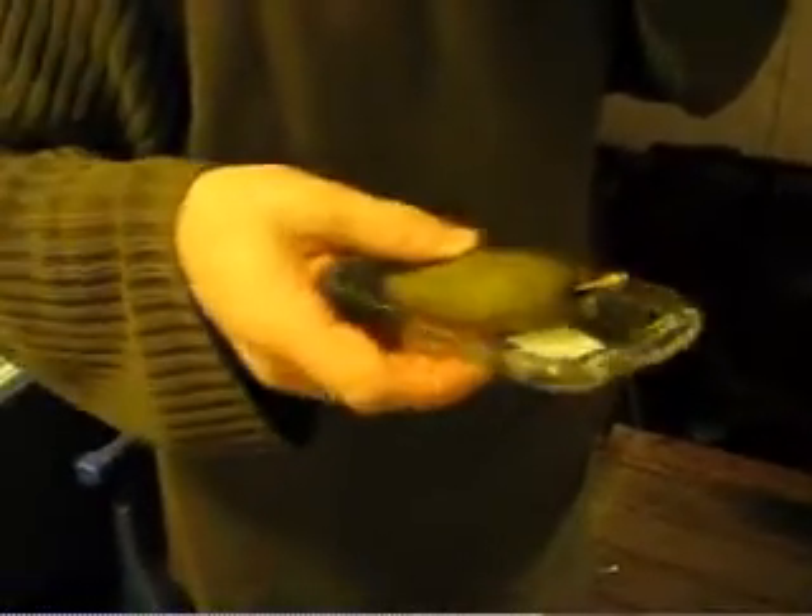That is interesting. The pickle light bulb works, and it smells really pickly in here. The pickle light bulb for Brandon's birthday gift? Yes, it works. Huh. Wow.